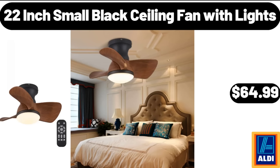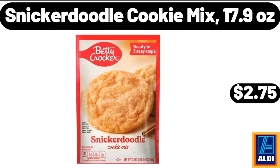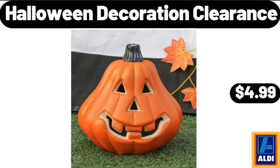22-Inch Small Black Ceiling Fan with Lights, $64.99. Snickerdoodle Cookie Mix, $2.75. Halloween Decoration Clearance, $4.99.